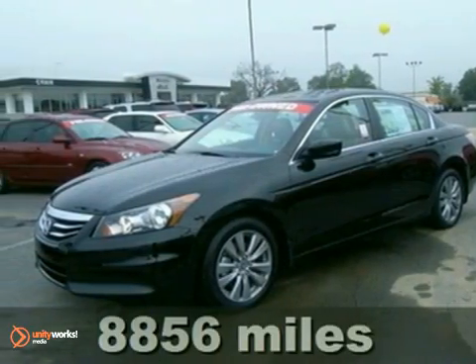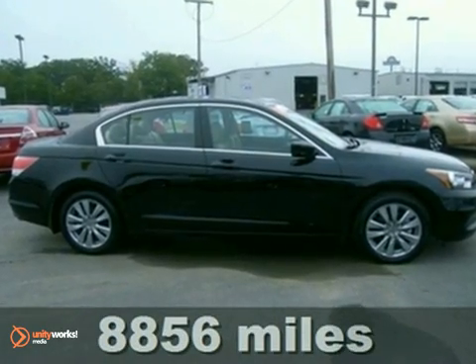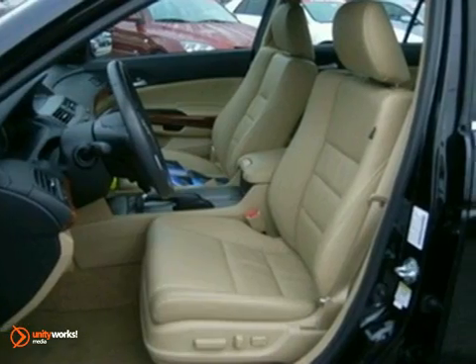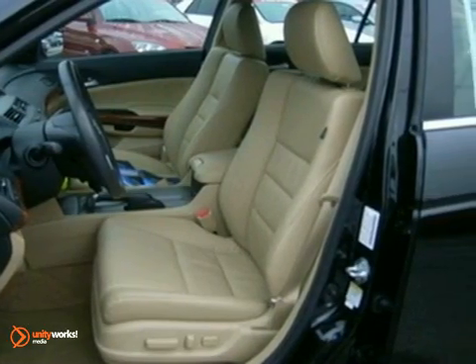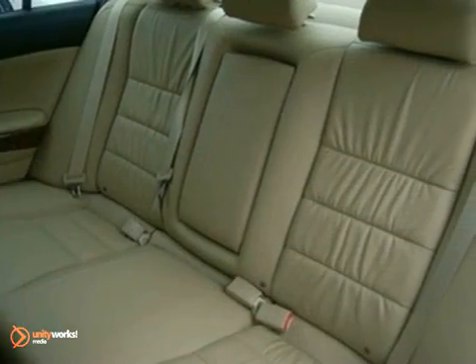It's a 2011 Honda Accord. Stylish and sleek, it's loaded with standard features including air conditioning, one-touch power windows, four-wheel anti-lock brakes, a tire pressure monitor, and a premium sound system with MP3 input, speed-sensitive volume control, and an element antenna.